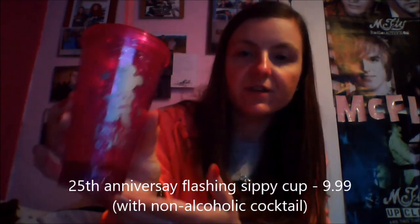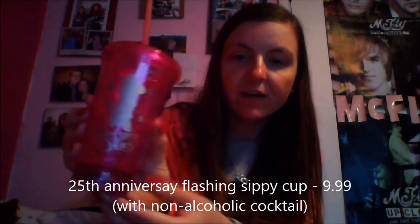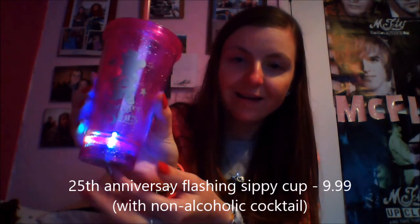In this bag I have my 25th anniversary light-up city cup, which I got in our hotel bar. It came with a non-alcoholic cocktail and I think this was €9.99. I'm not a big drinker so I just went for that one.